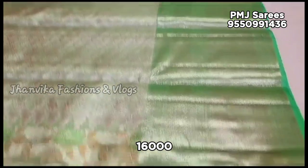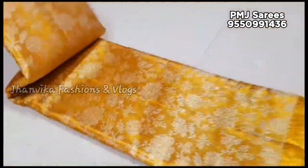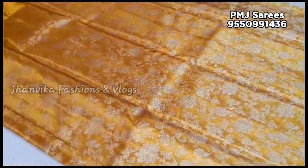It's a light green color and a parrot green type of color combination. It's a restock end series — a rose flower restock end series. This is the gold color combination in full tissue, and it's a premium wedding collection.